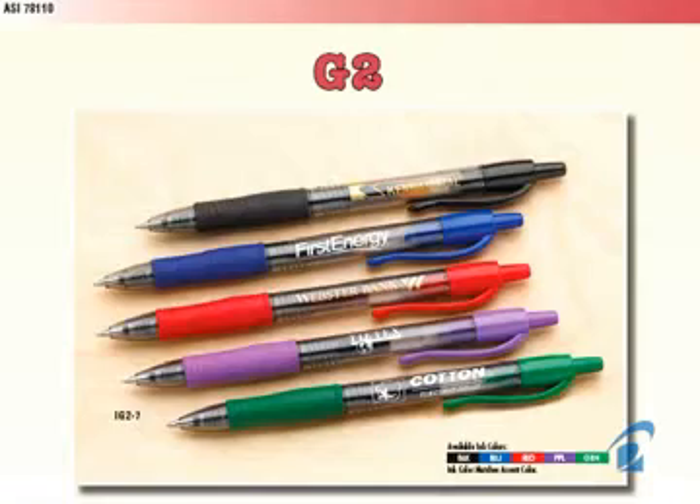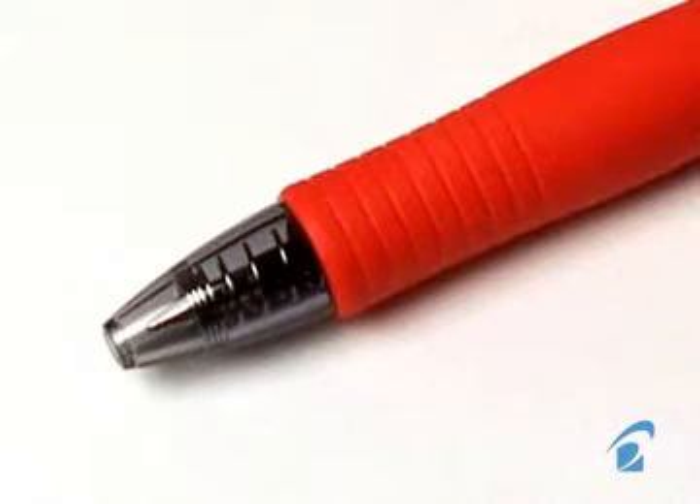Did you know when Pilot introduced the G2 series, a retractable gel ink pen, that it quickly became, and still is, the number one selling gel pen in the U.S.? The unique spring tip ink mechanism provides superior, smooth writing performance.